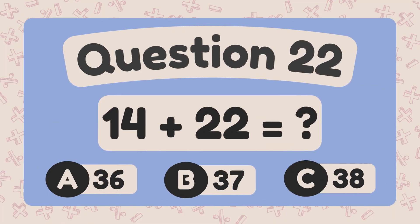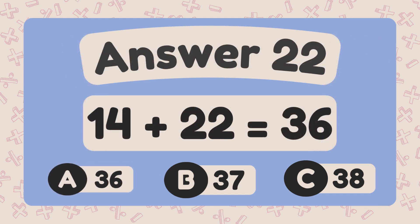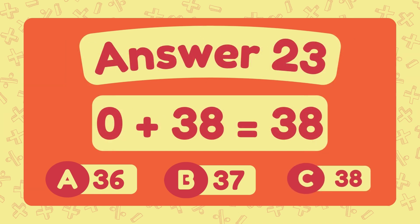What is 14 plus 22? The answer is 36. What is 0 plus 38? The answer is 38.